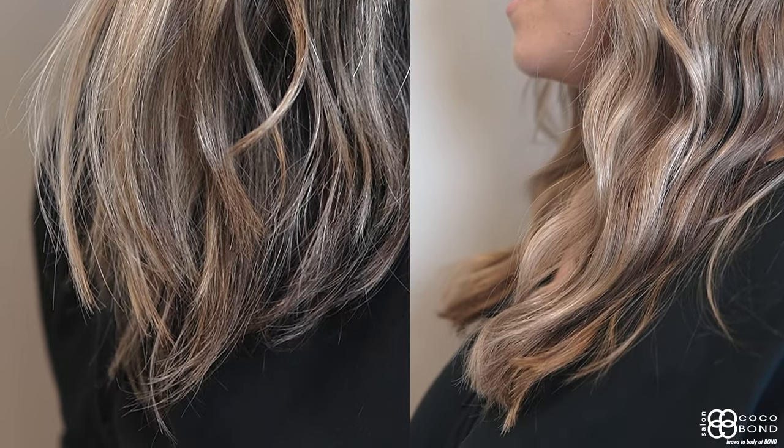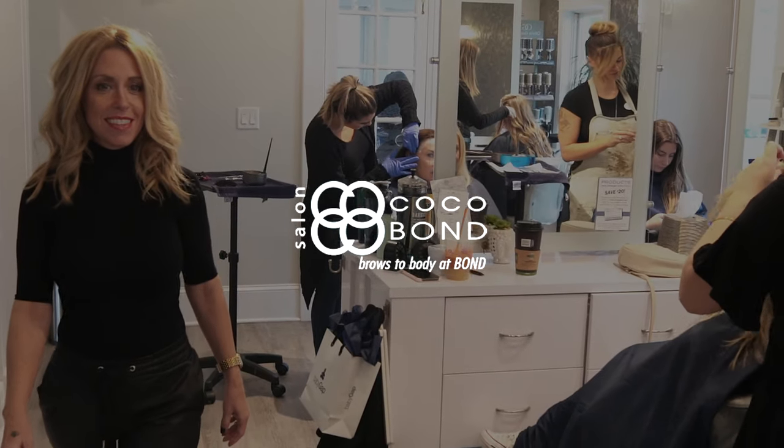We absolutely love how her hair turned out. Come and visit me at Ceylon Cocoa Bond to experience the art of balayage.